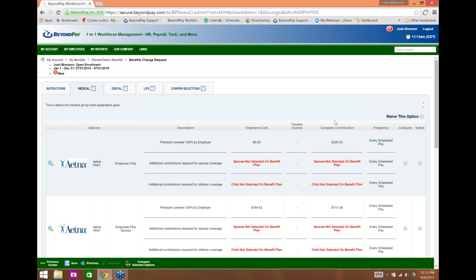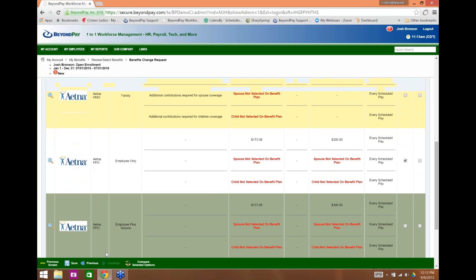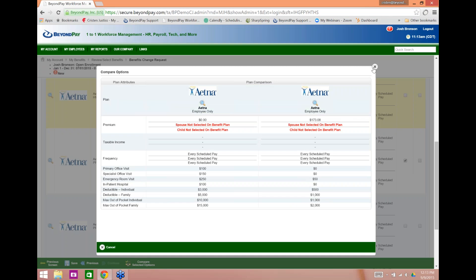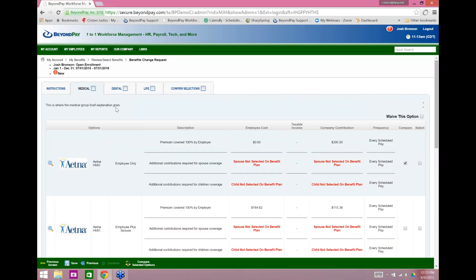We build all plan information in during implementation. The employee simply selects or waives each option — they must select or waive every option before they can confirm at the end, which lessens the risk of incomplete enrollments. We can click the magnifying glass for a deeper look into a plan and even compare two plans side-by-side, such as PPO versus HMO. We load this information from you in Excel or CSV format and import it during implementation. We can also add 401k, FSA, HSA, or HRA tabs depending on what your clients are offering.